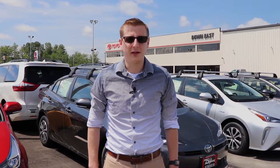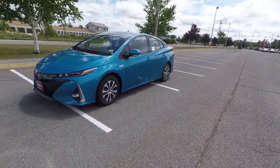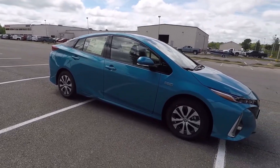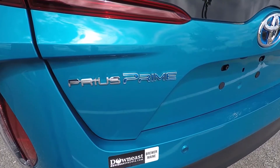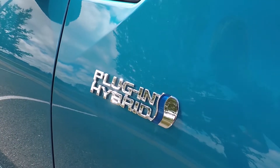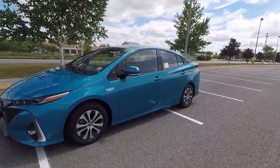Hey everyone, Ian here with Down East Toyota, and today I'm going to be giving you guys a look at the Toyota Prius Prime. The Prius Prime is a plug-in hybrid electric vehicle. That means that it contains a larger battery pack than the regular Prius,